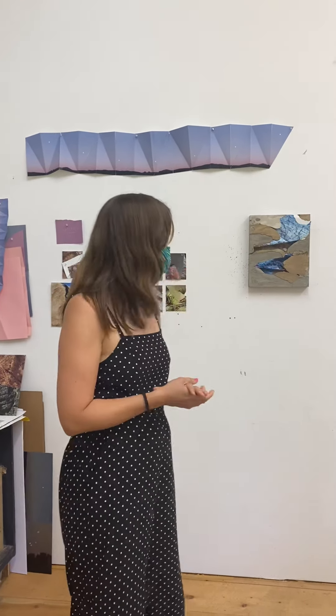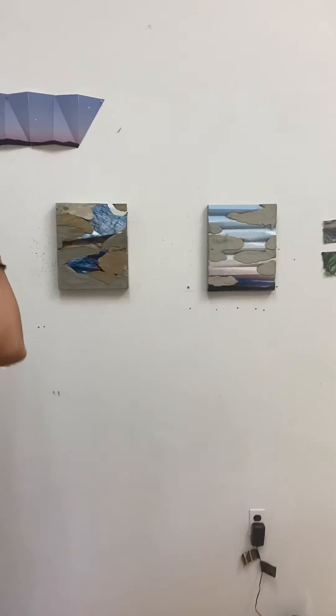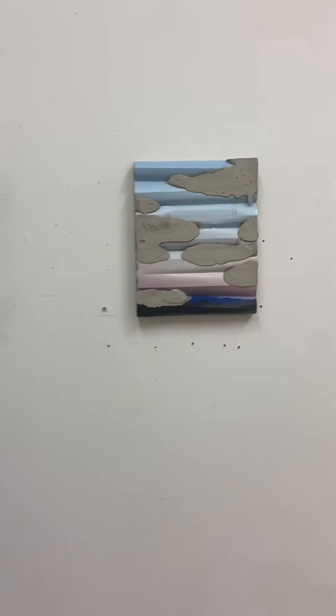Hi guys, we are in upstate New York with Leitha Wilson and her studio. It's so exciting to actually be in an artist's studio. So Leitha, tell us what we're looking at. Thank you for being here. These are a couple pieces that are sort of a process I've been working with for many years.